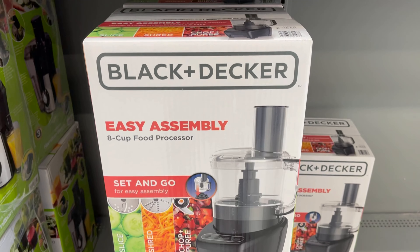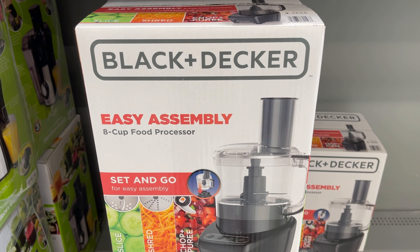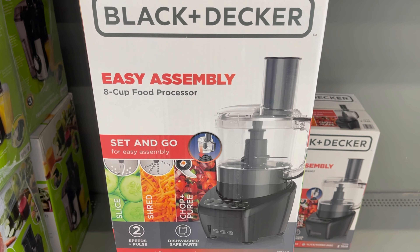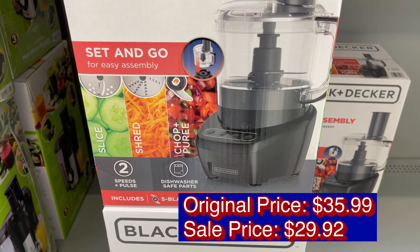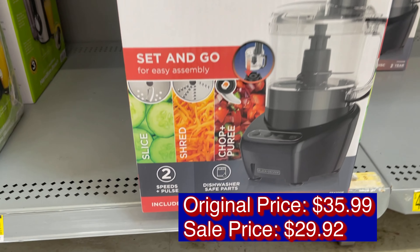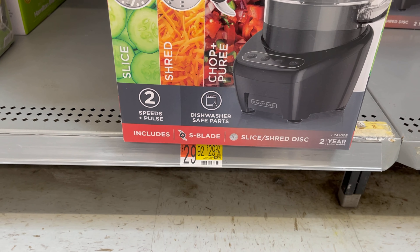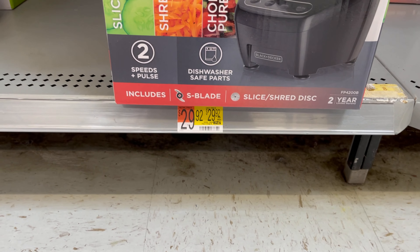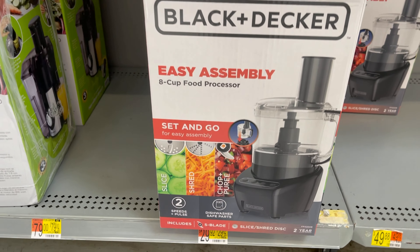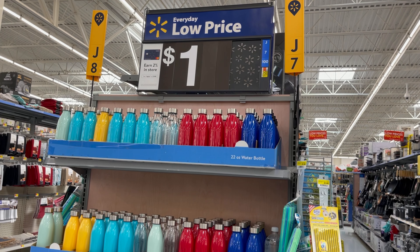The Black and Decker 8-cup food processor has an original price of $35.99, now on sale for $29.92. A water bottle, 22 ounces, is now $1.